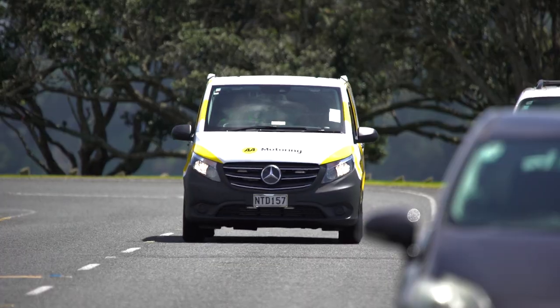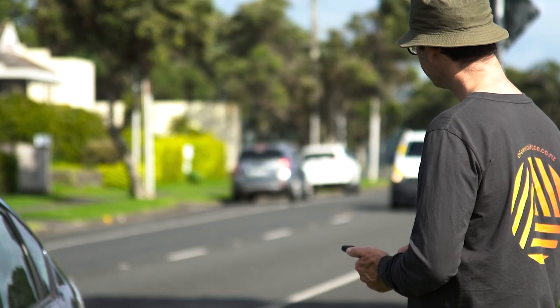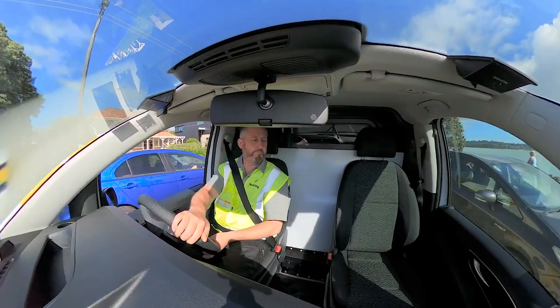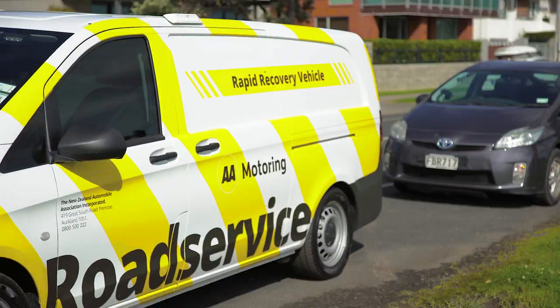Hi, my name's Lee. I'm an RRV technician. The cool thing about the RRV is that we can deploy the trailer out the back and tow your vehicle back to a workshop or your house if we can't fix it on the road.